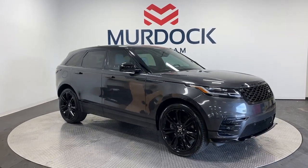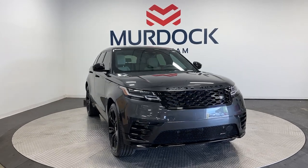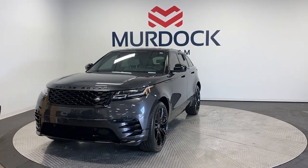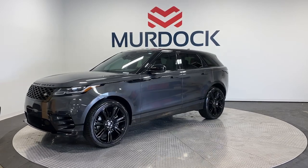Hop into the 2023 Land Rover Range Rover Velar. With less than 20,000 miles on the odometer, this vehicle stands out from the rest. This boldly modern Range Rover Velar delivers sleek luxury and satisfying performance.